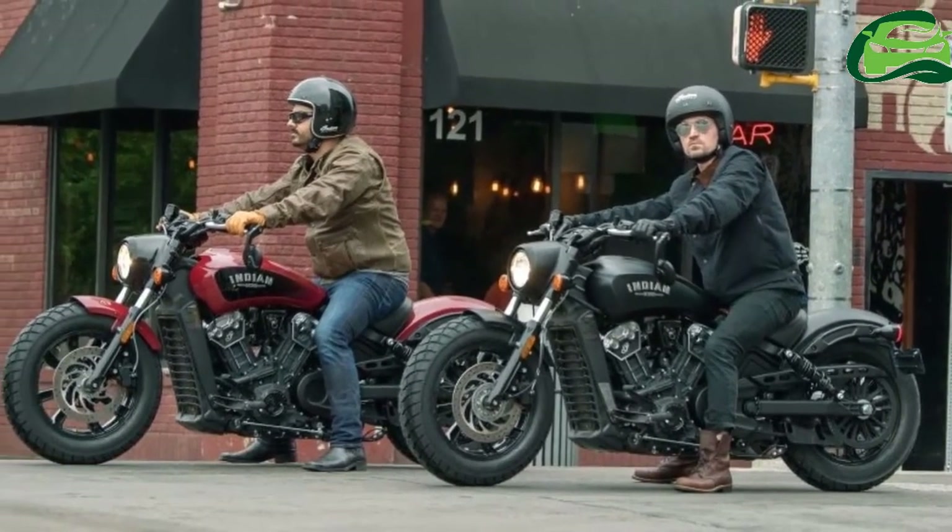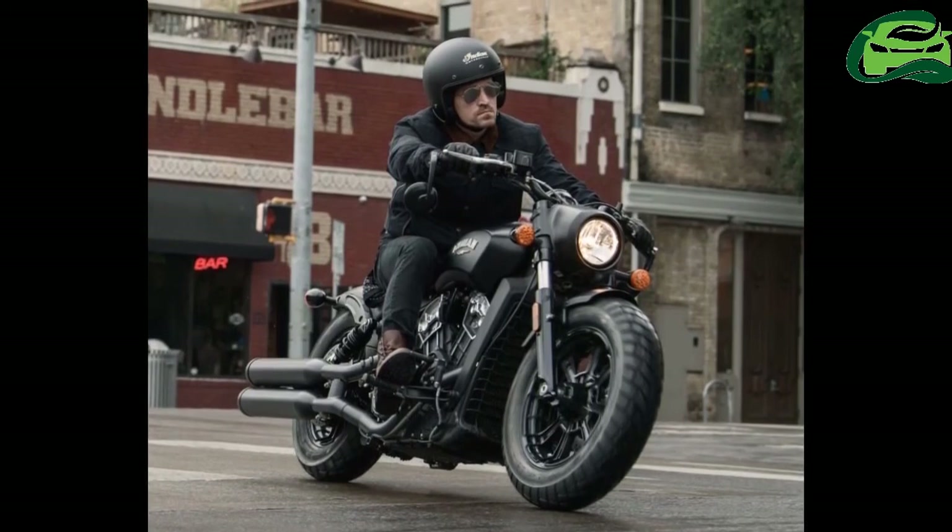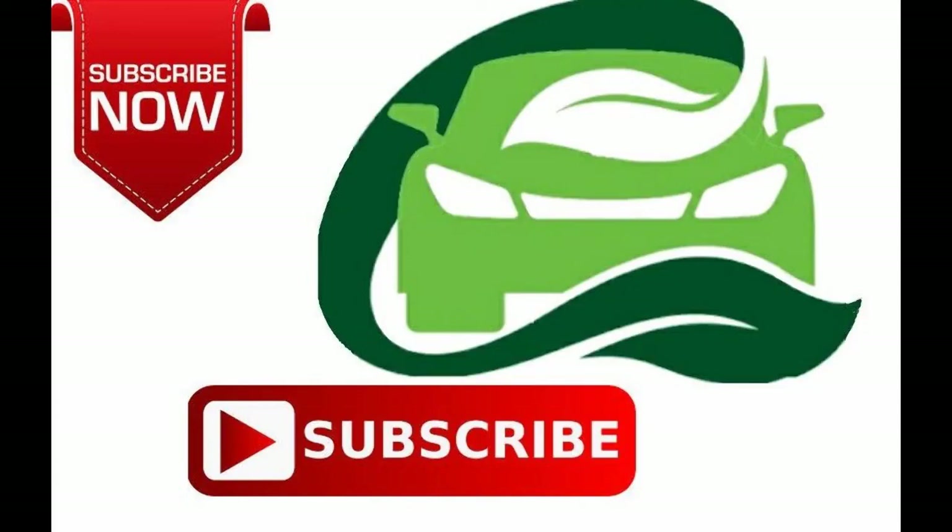The international version is expected to be in Indian Motorcycle dealer showrooms by the end of 2017.